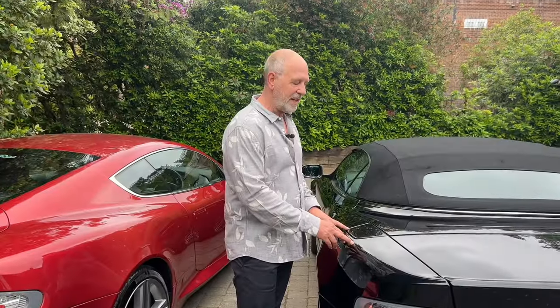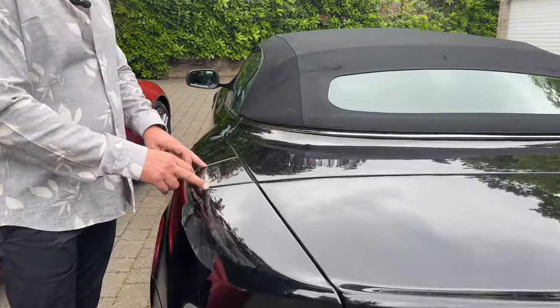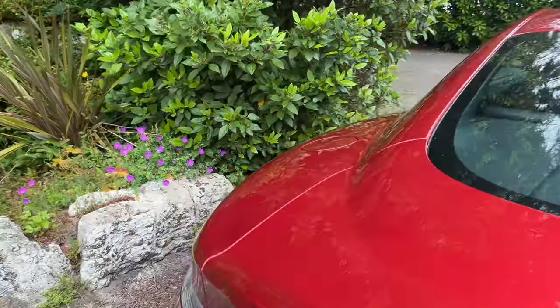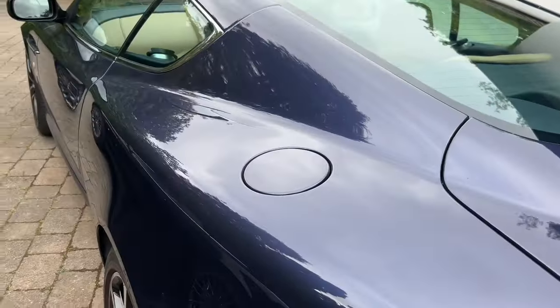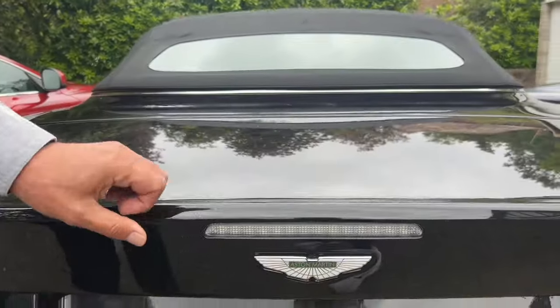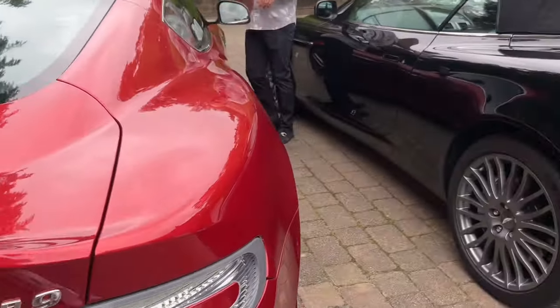The Volante has a different petrol filler cap — this one is square compared to the other examples that have the filler cap in a circular fashion, a small design element. This early car also lacks the rear light above the badge that the newer, more modern cars have.